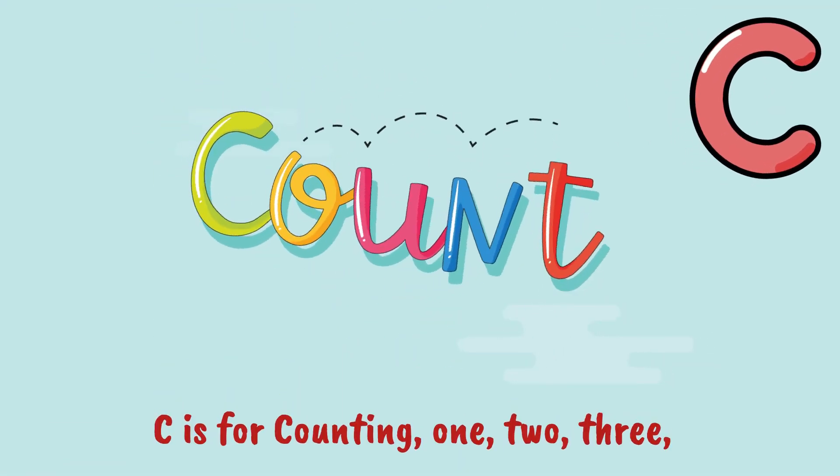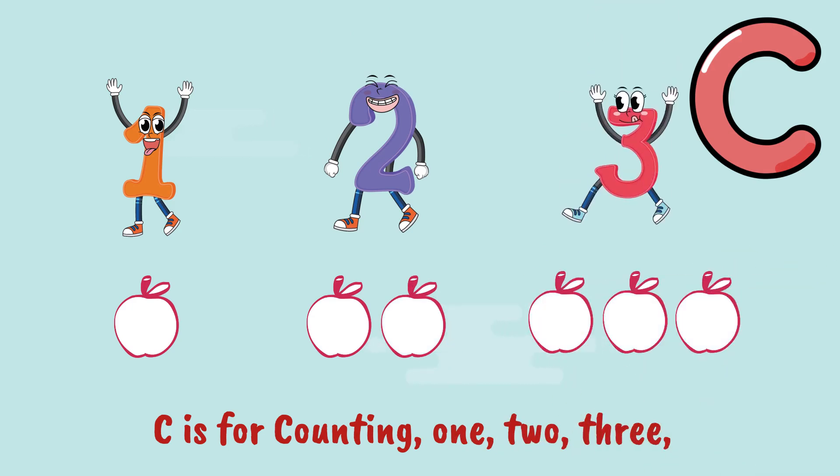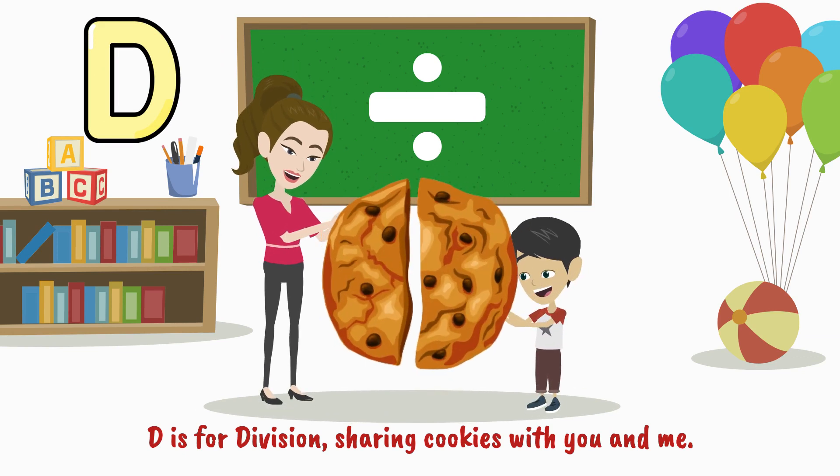C is for counting, one, two, three. D is for division, sharing cookies with you and me.